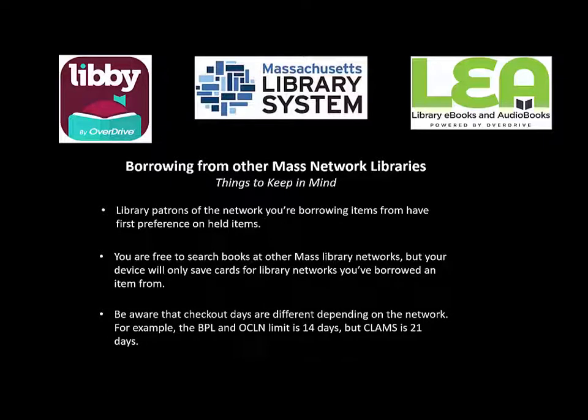And lastly, be aware that checkout days are different depending on the network. For example, the Boston Public Library and the Old Colony Network limit is 14 days, but for CLAMS and other networks, it's 21 days.